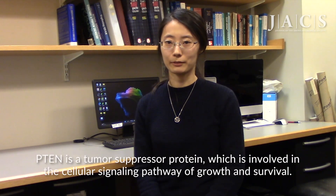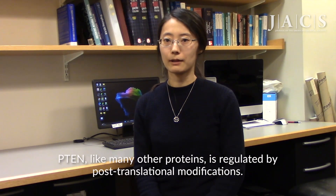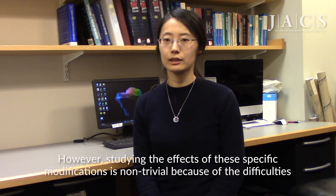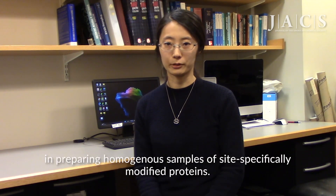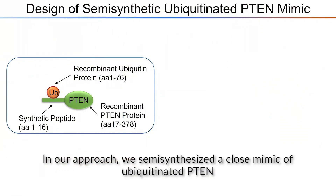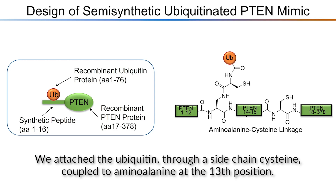PTEN is a tumor suppressor protein which is involved in the cellular signaling pathway of growth and survival. PTEN, like many other proteins, is regulated by post-translational modifications. However, studying the effects of these specific modifications is non-trivial because of the difficulties in preparing homogeneous samples of site-specifically modified proteins. In our approach, we semi-synthesized a close mimic of ubiquitinated PTEN using sequential expressed protein ligations of three components, attaching the ubiquitin through a side-chain cysteine coupled to aminoalanine at the 13th position.